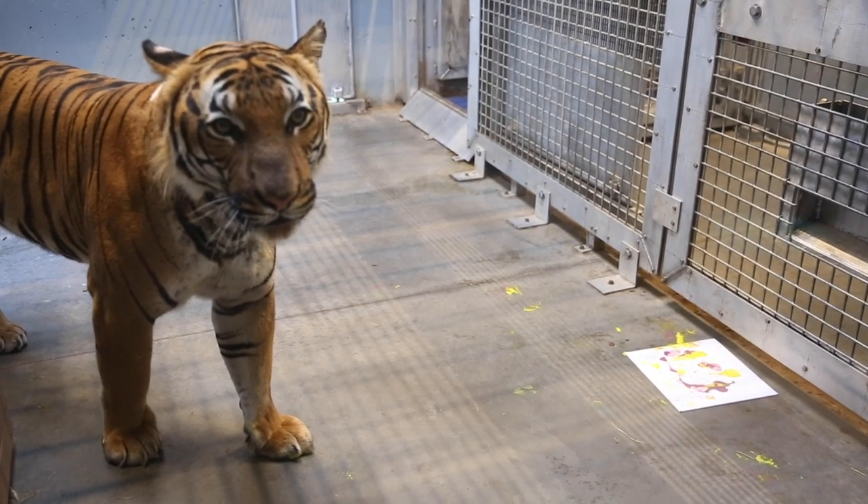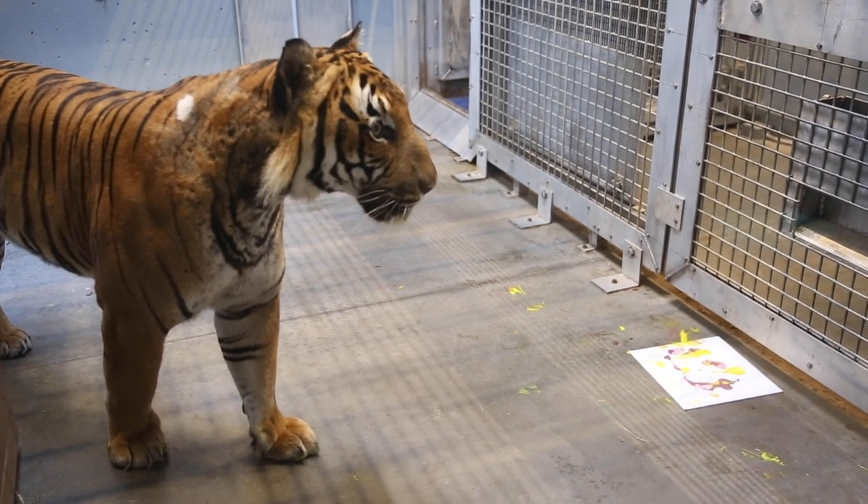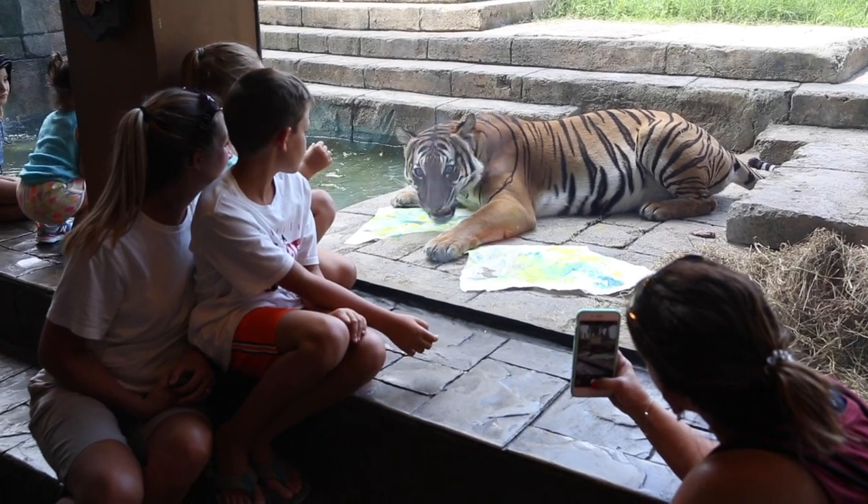It's more just for enrichment — to stimulate their minds. It's a little bit of something new and it's also just fun for the keepers to watch. And sometimes if we do it outside on exhibit like we did today, guests can also watch.